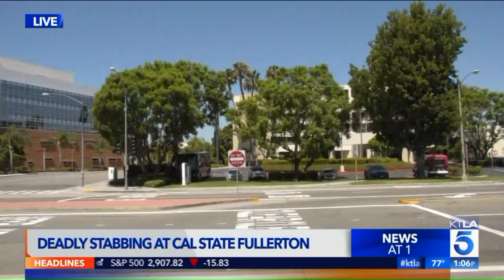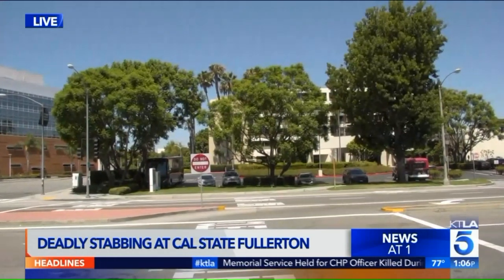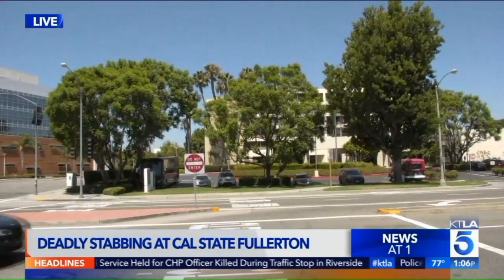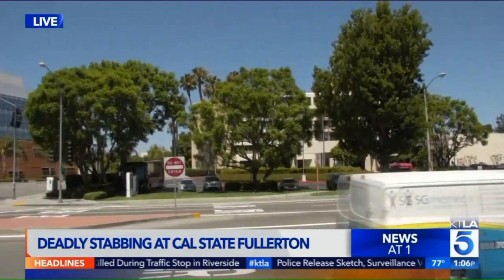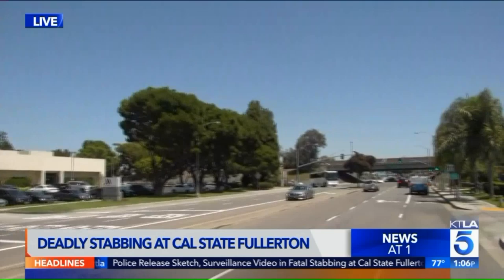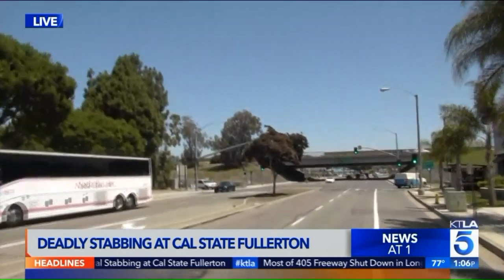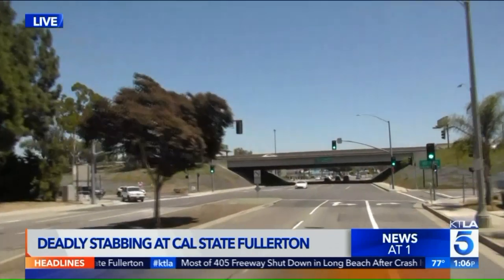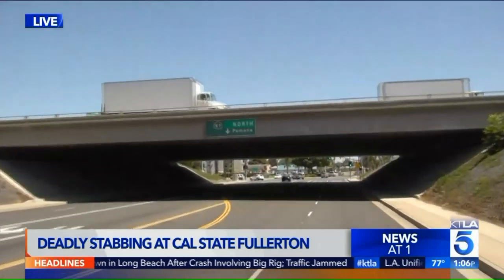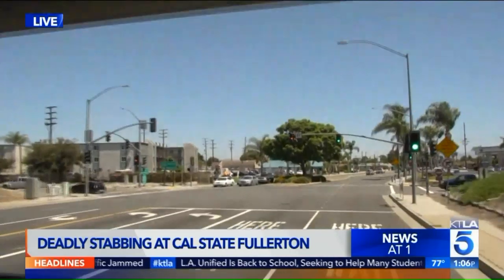Now, back to why we're in the car — this is the path that the suspect took. We're turning onto Nutwood off of the area where the parking lot was on the south side of campus. The suspect, according to police, parked on the other side of the freeway from campus. Over here is the Habit Burger, but on the other side of the bridge is the 57 freeway. The suspect actually parked his car on the other side of the freeway, indicating again that there was planning involved. He did not want his car to be seen or did not want it known how he got away.